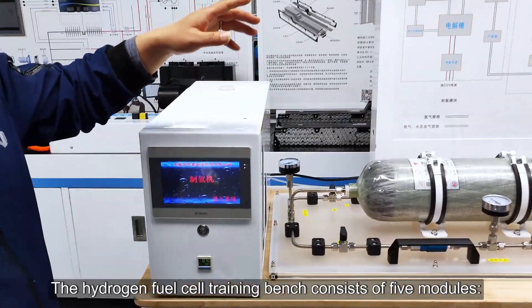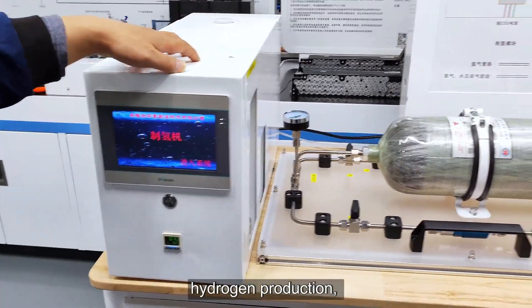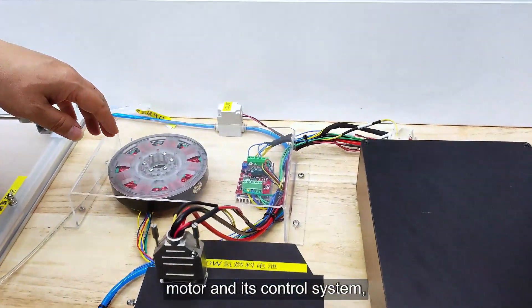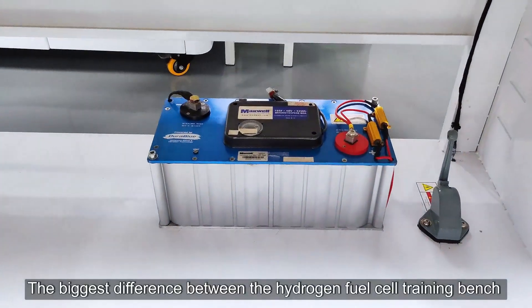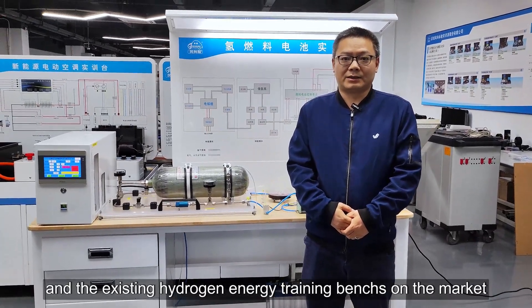The hydrogen fuel cell training bench consists of five modules: hydrogen production, hydrogen storage, fuel cell system, motor and its control system, and supercapacitor for energy storage.